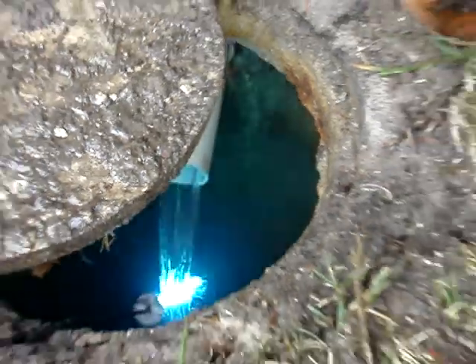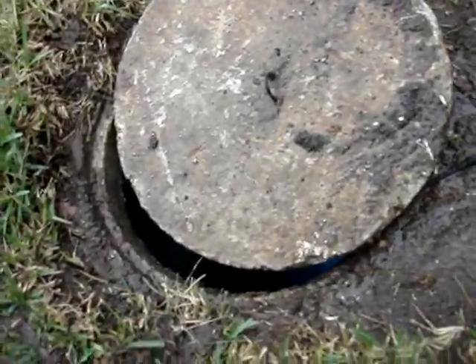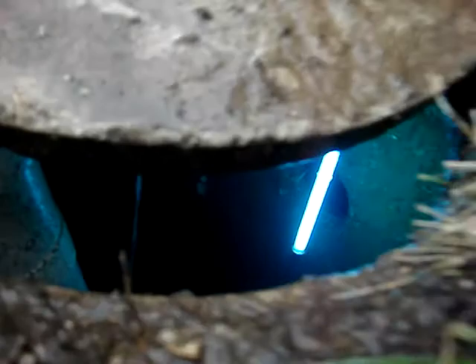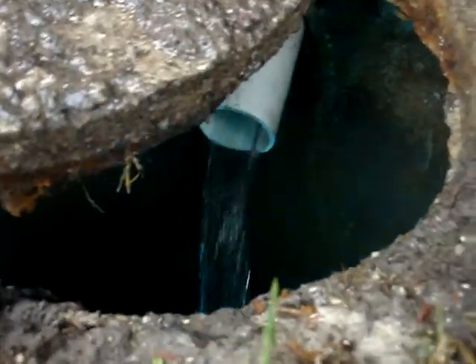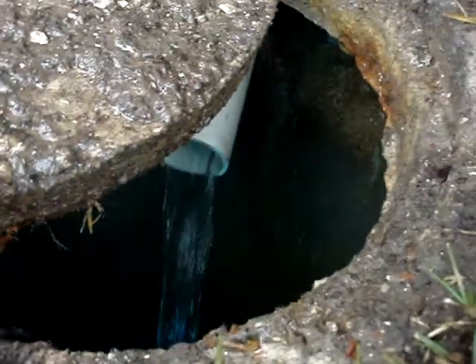There are two downspouts, one feeding into this part of the tank and the other one feeding into this part of the tank. But you can see the volume of water coming into the cistern is very intense.